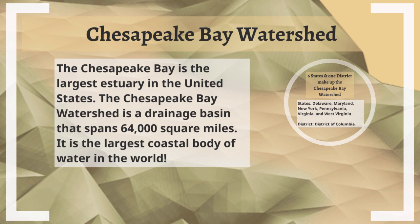The Chesapeake Bay watershed, as we discussed in our last video, is the largest estuary in the United States. An estuary is where fresh river water meets salty ocean water. This drainage basin spans up to 64,000 square miles, and it's also the largest coastal body of water in the world.